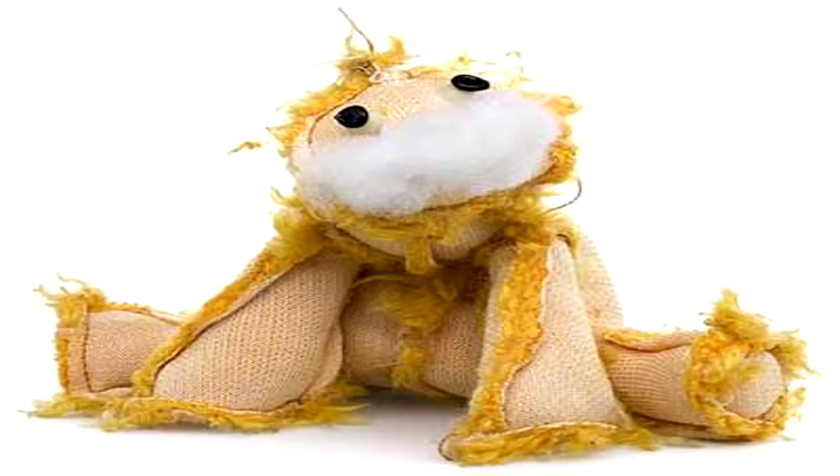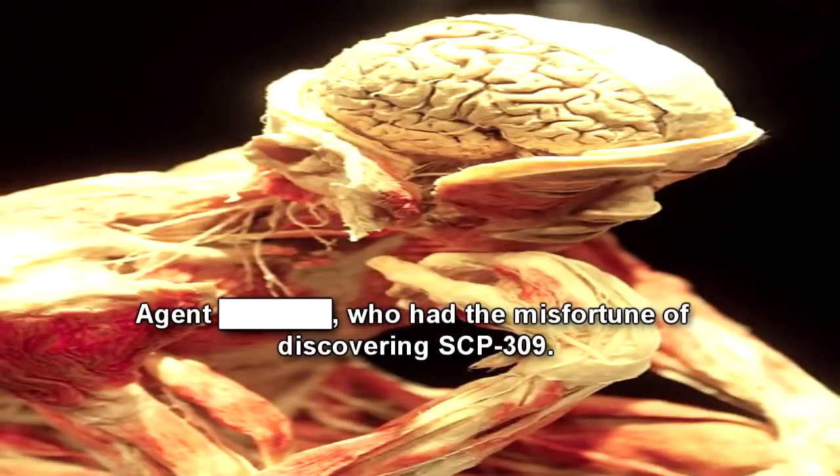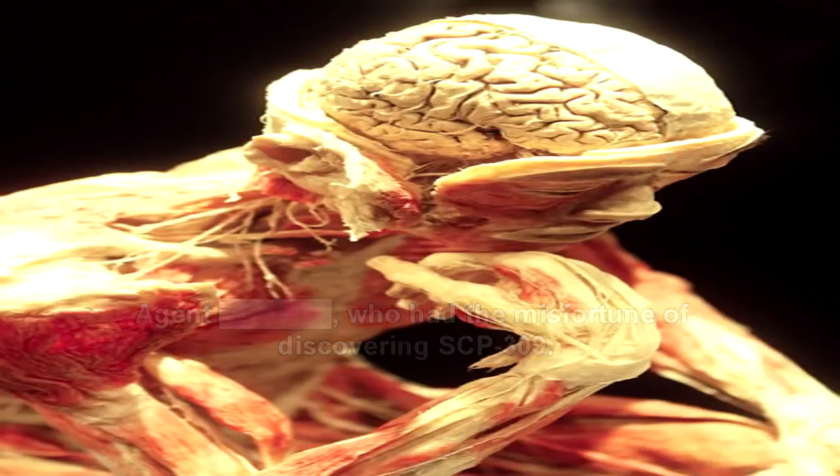If SCP-309 is pressed firmly against the subject, or the subject quickly picks up SCP-309 and attempts to hold it, the subject will be violently and painfully turned inside out over the course of five to ten seconds. Skeletons are unaltered, but all soft tissues are inverted such that muscles, tendons, ligaments, and various internal organs are re-situated on the exterior of the body. Though not immediately fatal, the process is irreversible and universally considered painful.